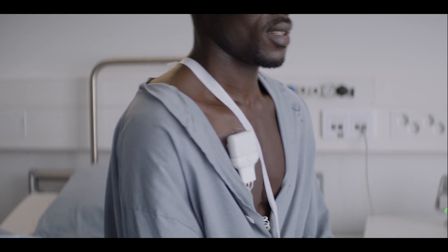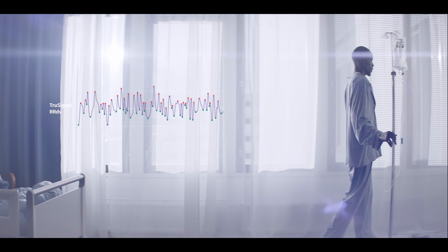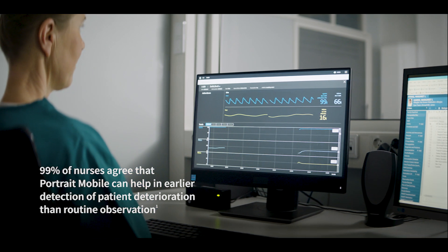In addition, intelligent frequency and time-based analysis helps ensure accurate measurements even when the patient moves or, for example, shivers. This breakthrough measurement approach was designed to help reduce false alarms while alerting clinicians to actionable conditions.